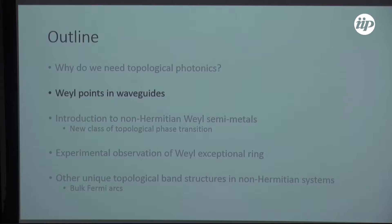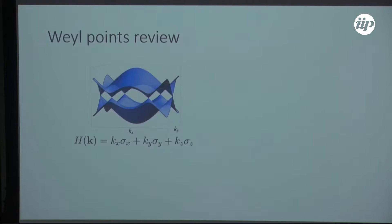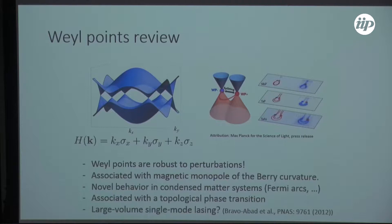As everyone is aware, Weyl points are these completely robust degeneracies. Between them you find Fermi arc surface states, and they are robust to perturbations because all of the Pauli matrices are present in the Hamiltonian. They are associated with a magnetic monopole of the Berry curvature, provide novel behavior in condensed matter systems, are associated with a topological phase transition, and potentially allow for large-volume single-mode lasing.